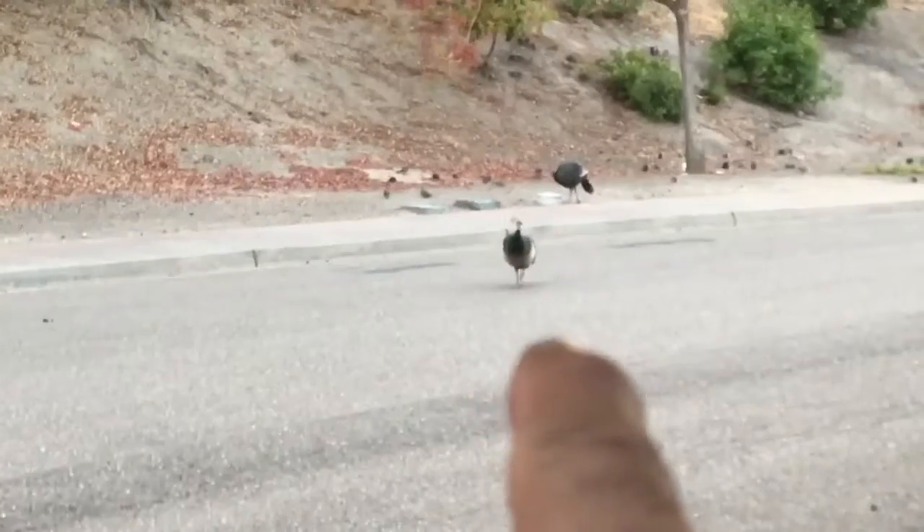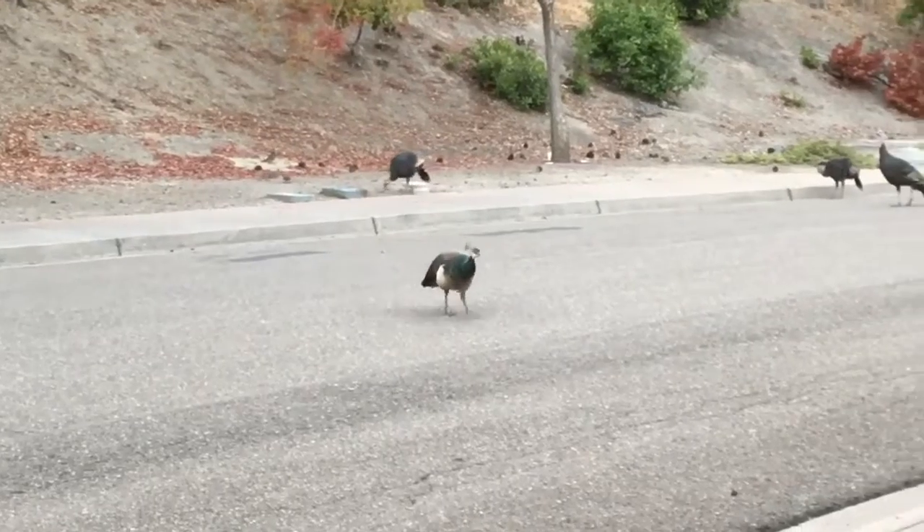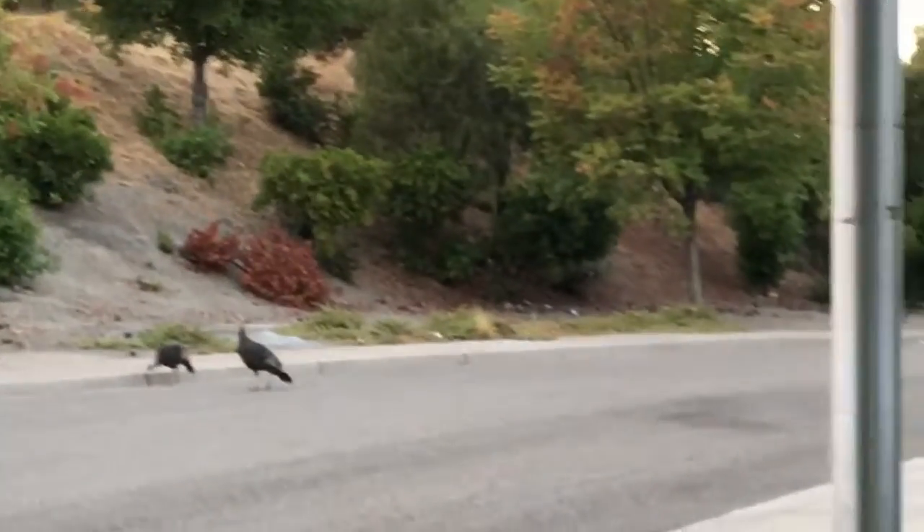We got the squad over here. This one's a peacock and she's coming towards me. The other ones are turkeys.